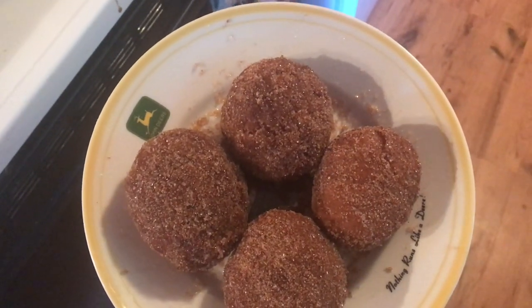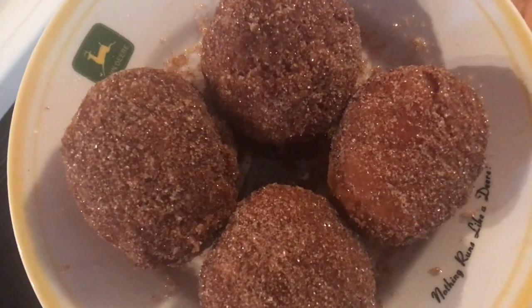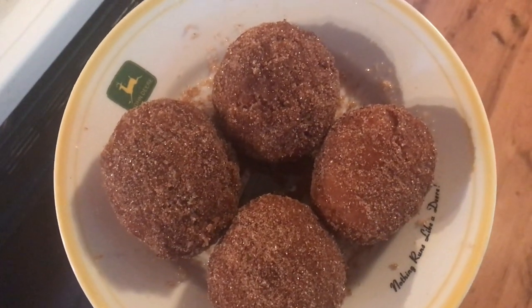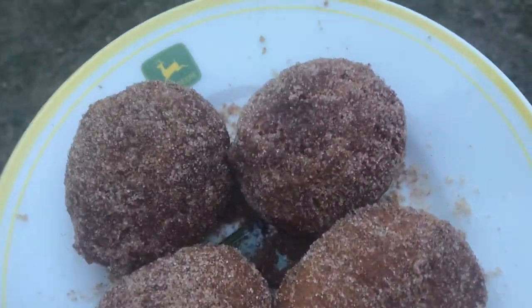So I'm going to get breakfast done and I'll show you what it looks like after. I've never made apple cider doughnuts before so I'm kind of excited. I will for sure leave the recipe in the comments down below. These are amazing — freshly homemade apple cider doughnuts. My hubby, I'm going to bring him out one of these delicious treats.